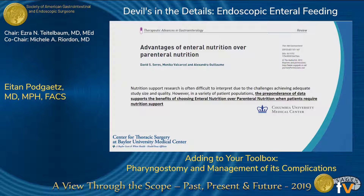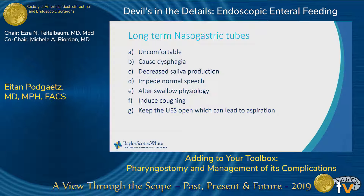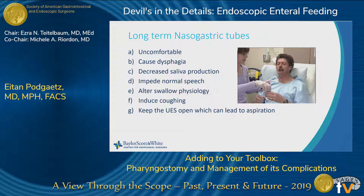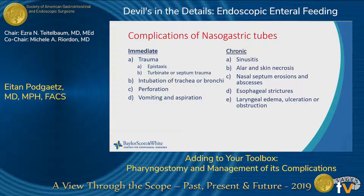We've talked about long-term nasogastric tube complications — uncomfortable, dysphagia, decreased saliva production, they impede speech and swallow physiology, they induce coughing, and they keep the upper esophageal sphincter open. Nasogastric tubes by themselves have a lot of complications, both immediate and chronic.